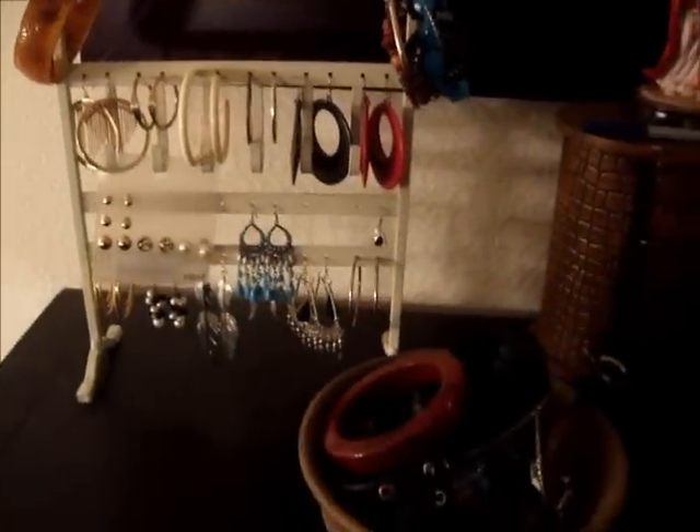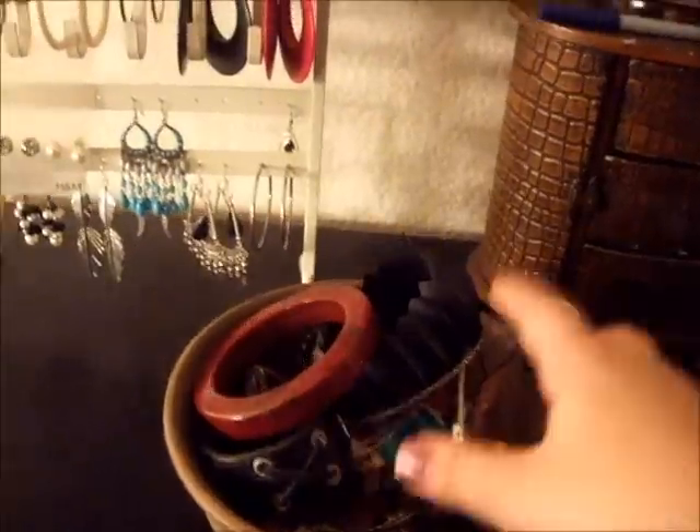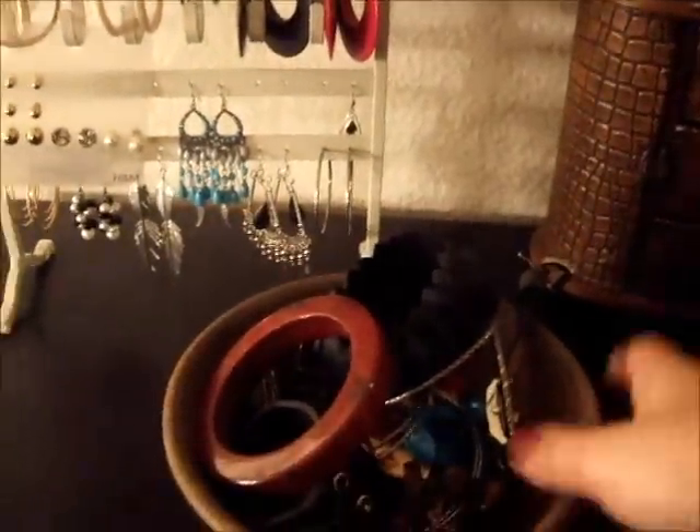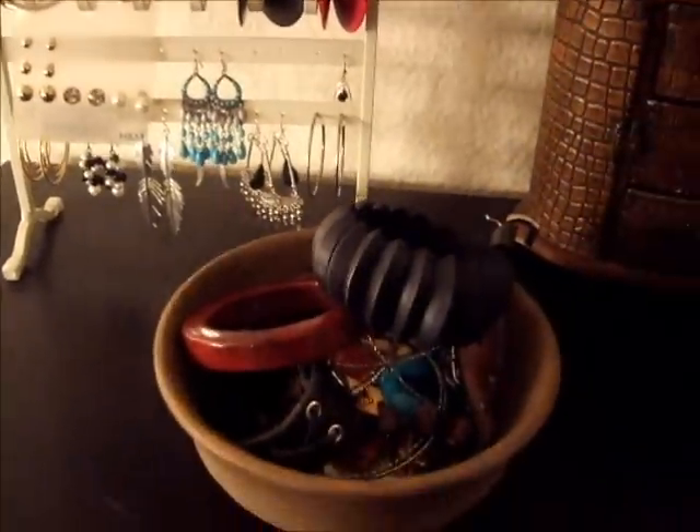In terms of how I manage all of my bangles and my bracelets, I kind of have a little container — just a little bowl where I put everything in, where I can pull out my key accessories. I also have another accessory, more of a little apartment where I just throw random things in.